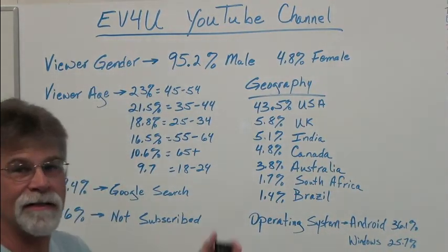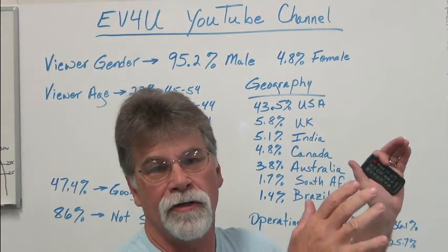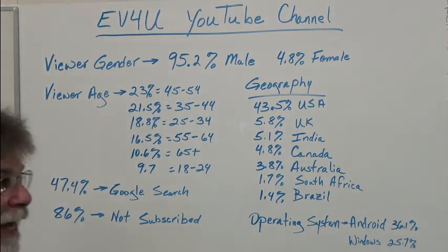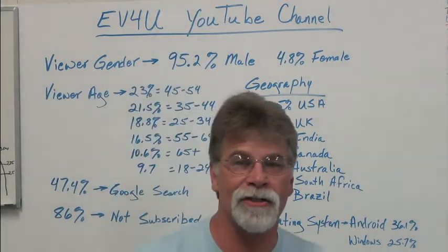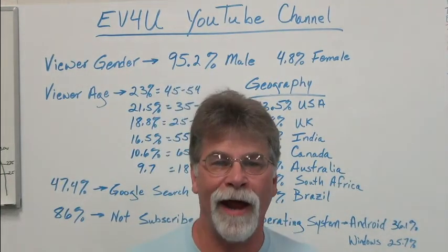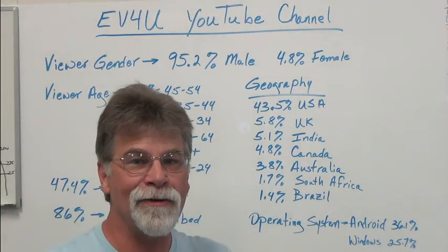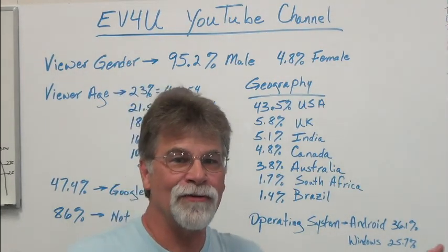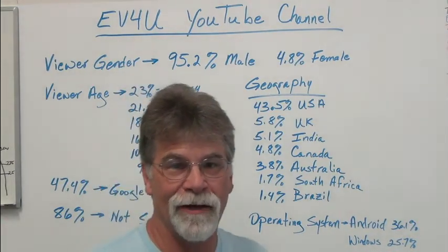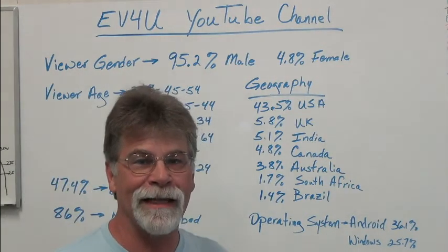These figures are for the last 30 days — basically the month of June 2021. This is the one that surprised me: 86% of the people who watched our videos in June 2021 are not subscribers. 86%. That means only 14% of those subscribed to the channel are watching — we've got 30-some-odd thousand subscribers, but only 14% of them have watched our videos in the last 30 days.